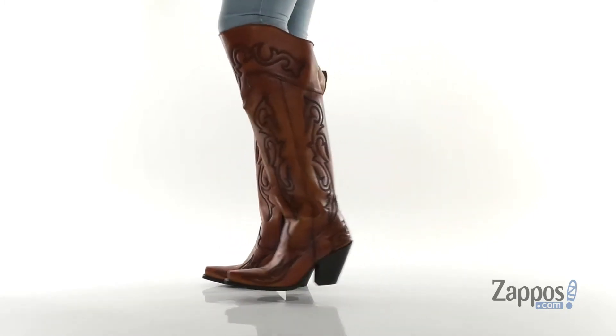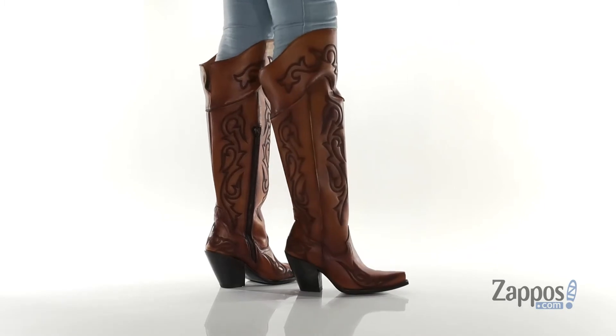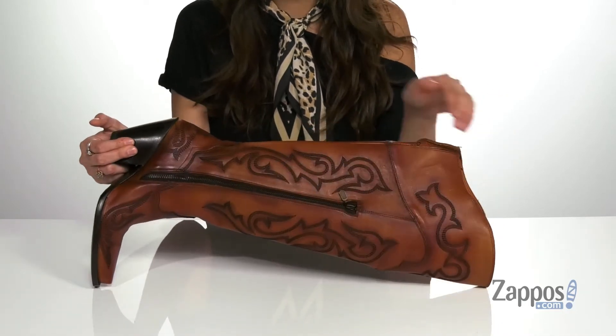Feel fabulous in these western style boots. They're crafted with a leather upper and feature really pretty stitching throughout for a standout style. They have a snip toe and a side zipper closure that allows you to easily slide these off and on.